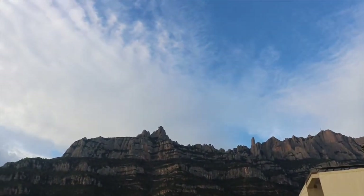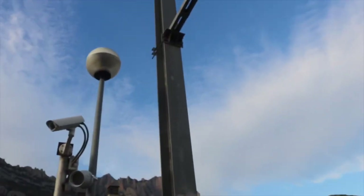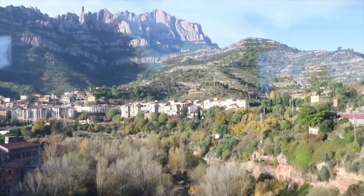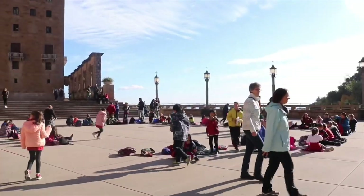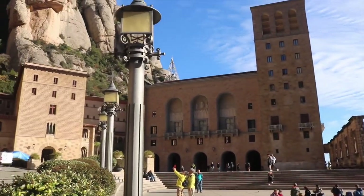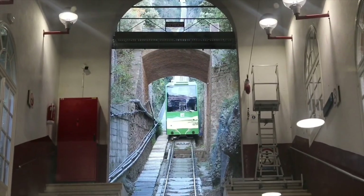There's a monastery on the other side over there and we're going to go up there and explore it. It looks really beautiful — it reminds me of Cars Land in Disneyland, like Radiator Springs. We're at this little tiny train station just waiting for the train now.